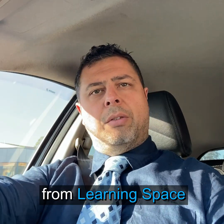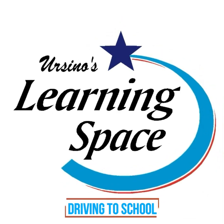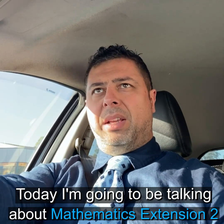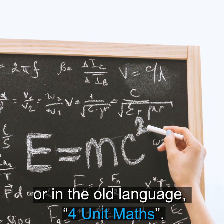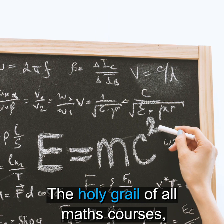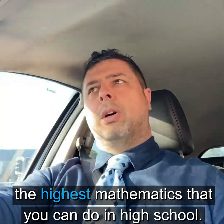Good morning, this is Jason Ucina from Learning Space, and I'm driving to school. Today I'm going to be talking about Mathematics Extension 2, or in the old language, 4-unit maths — the holy grail of all maths courses, the highest mathematics that you can do in high school.